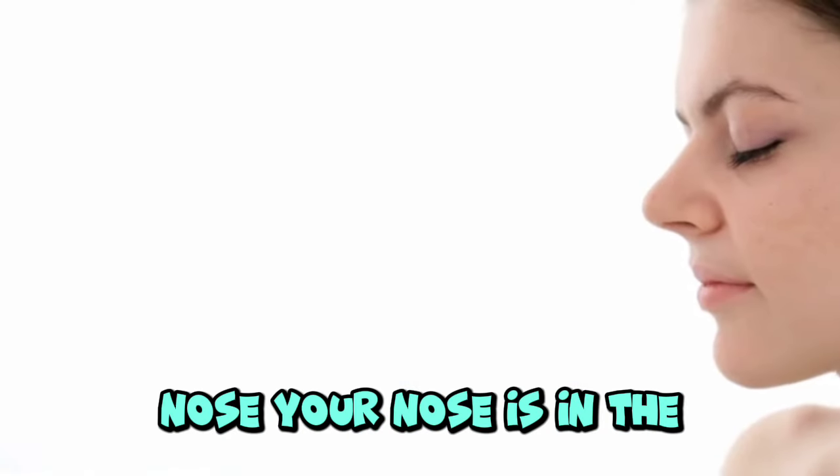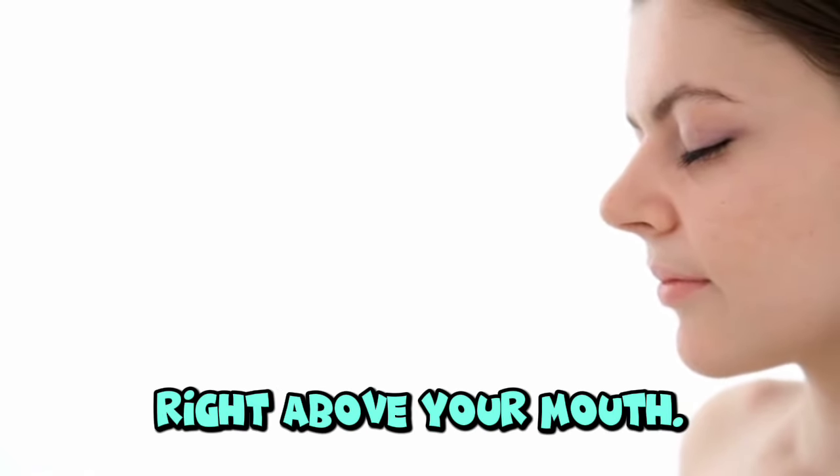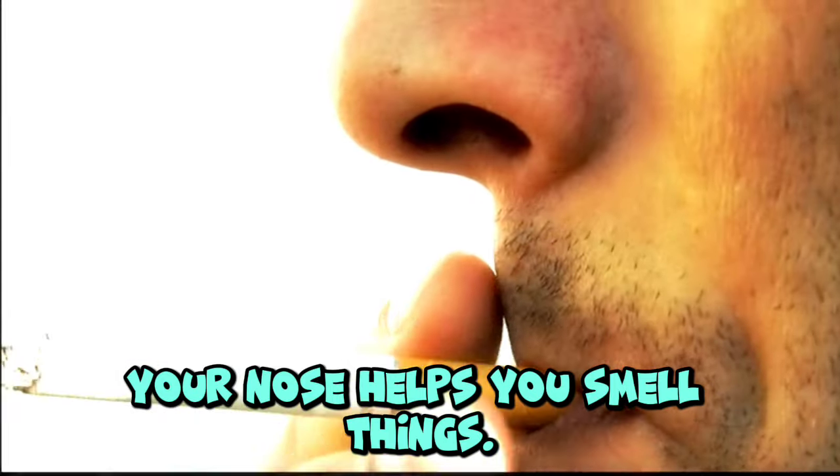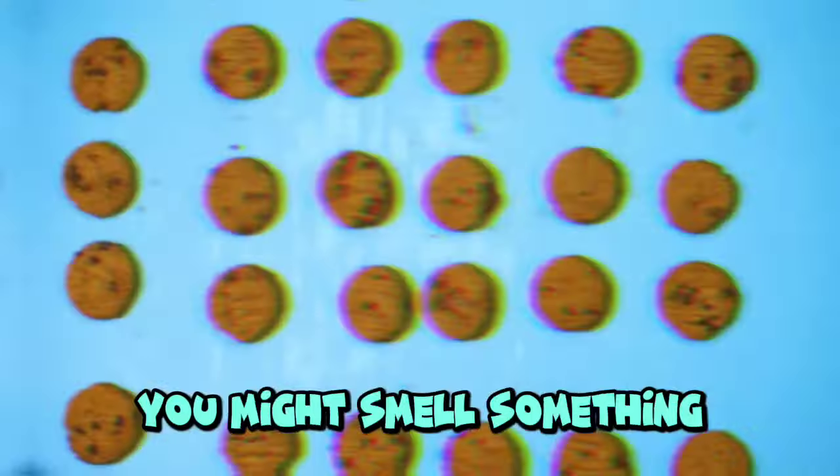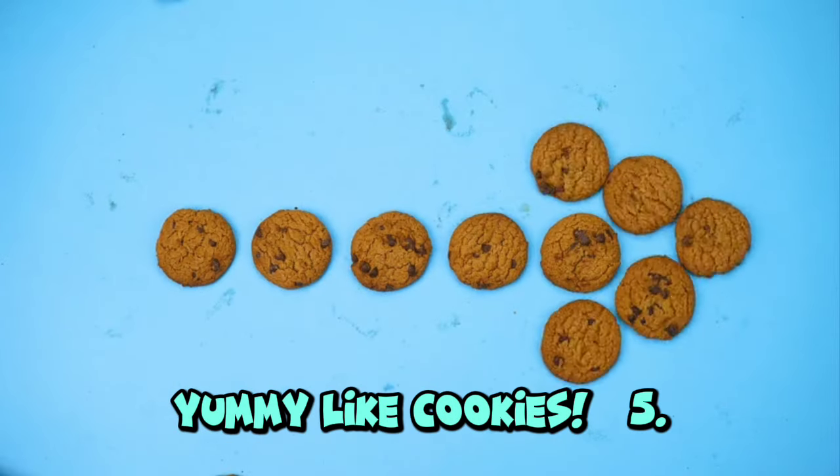Nose. Your nose is in the middle of your face, right above your mouth. Your nose helps you smell things. It's also important for breathing. Can you take a big sniff? You might smell something yummy like cookies.